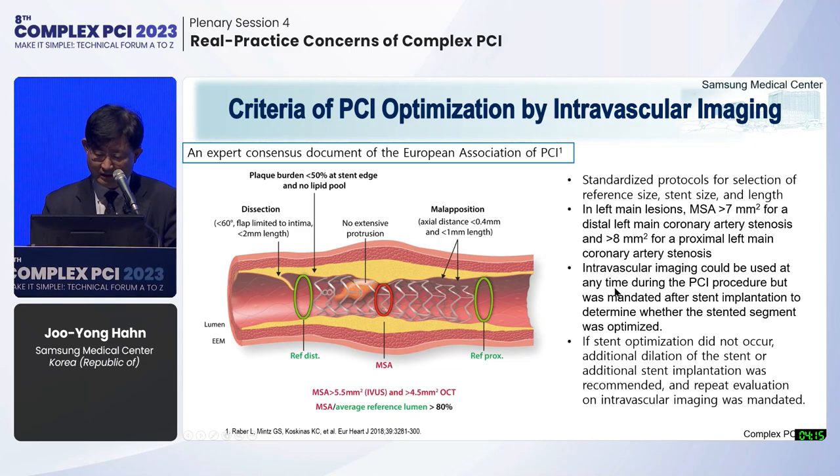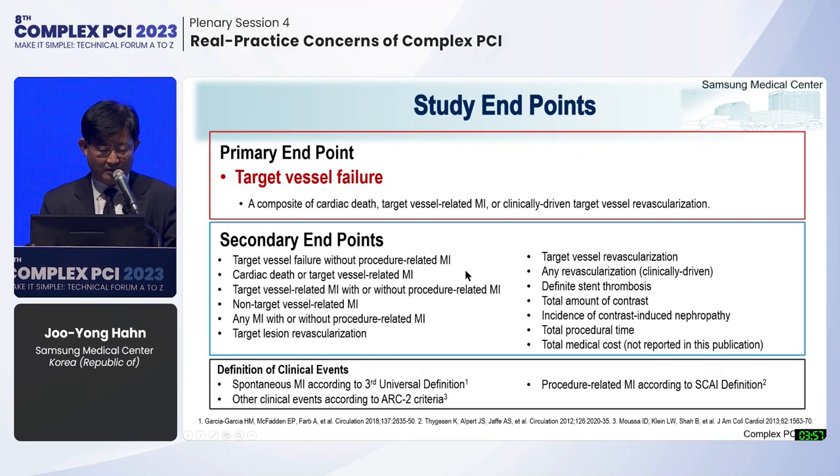Intravascular imaging could be used at any time during the PCI procedure but was mandated after stent implantation. If stent optimization did not occur, additional dilation or additional stent implantation was recommended and repeat evaluation was mandated. The primary endpoint was target vessel failure, defined as a composite of cardiac death, target vessel-related MI, or clinically driven TVR.